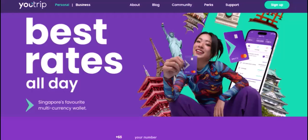So, you're planning a trip to the USA and you've heard about YouTrip? Wondering if it's your go-to travel companion for your American adventure? Let's dive right in. If you're new to the world of travel money cards, YouTrip might have caught your eye.